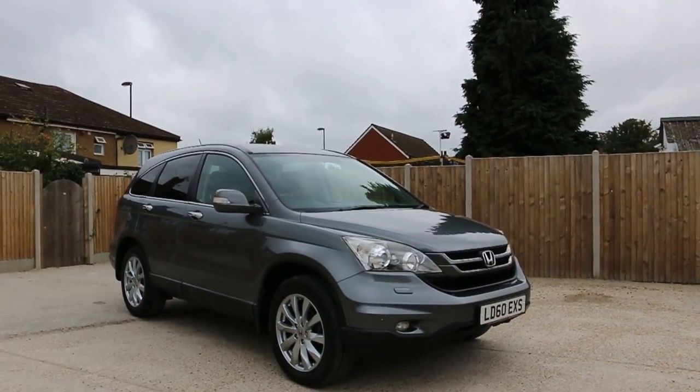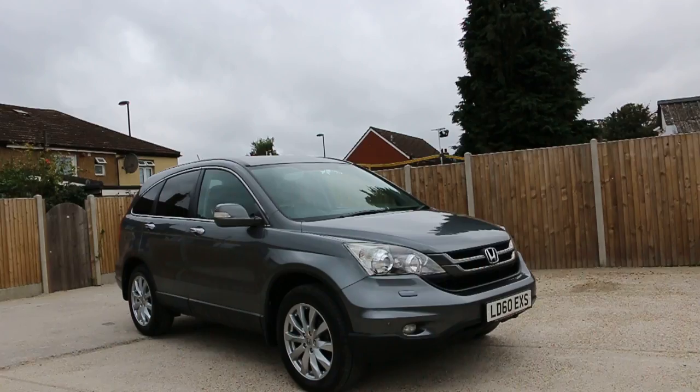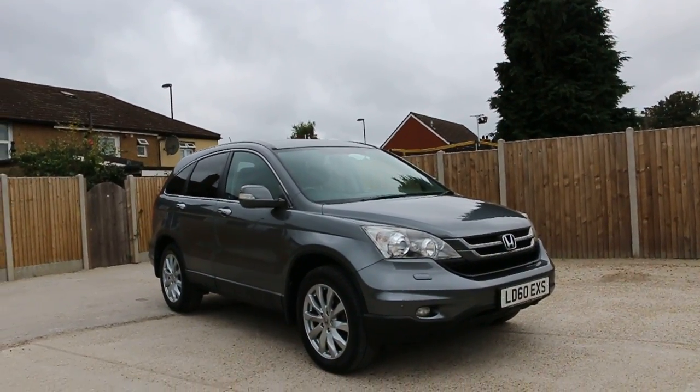Now available at McCarty Cars: Honda CR-V, 60-plate 2010, metallic grey.